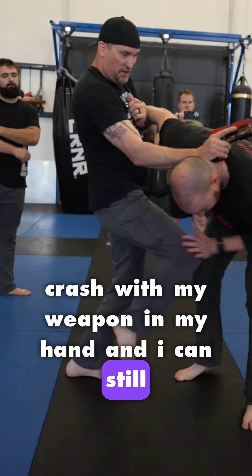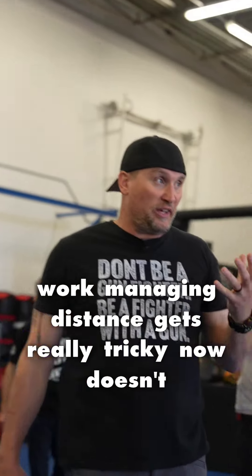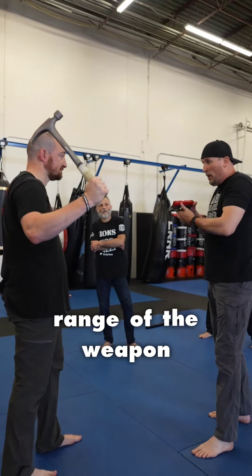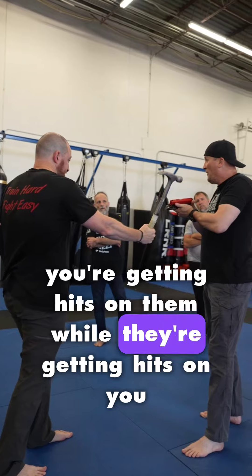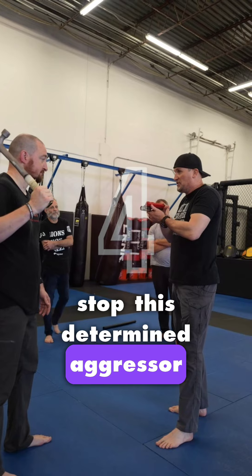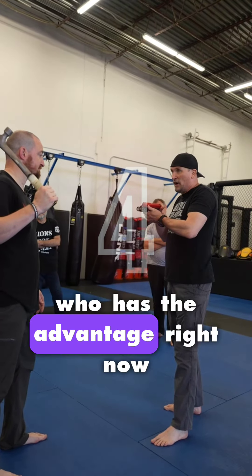Managing distance gets really tricky now, doesn't it? I'm seeing several occasions here when you're within the range of the weapon, you're getting hits on them while they're getting hits on you. How many rounds does it take on average to stop this determined aggressor? Who has the advantage right now?